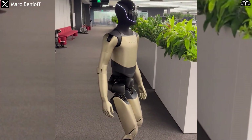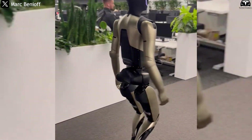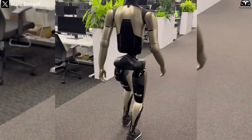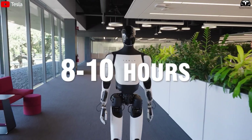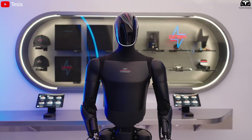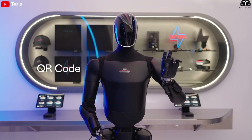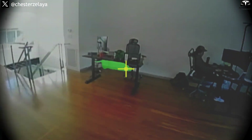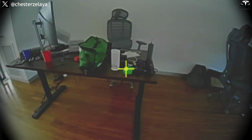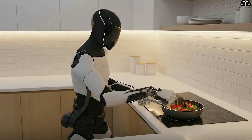Tesla is currently testing Optimus Gen 4 at Fremont, where the production line generates approximately 50 to 100 robots per month for internal operational trials. Data from these tests show that the robots can operate continuously for 8 to 12 hours per shift with basic self-maintenance capabilities such as battery checks, mechanical lubrication, and sensor calibration. The ability to learn tasks via AI allows robots to gradually adapt to repetitive work such as assembling components, transporting pallets, or performing quality inspections, reducing human error and increasing overall efficiency.